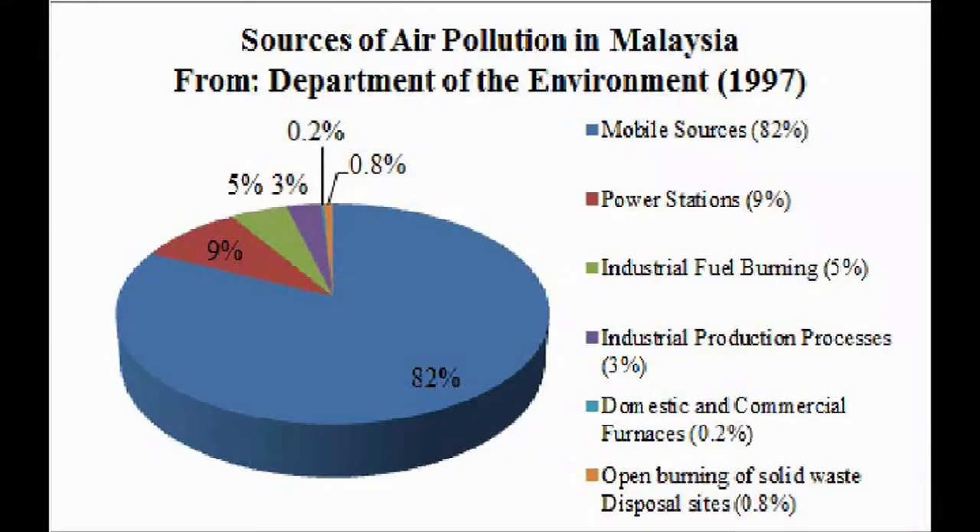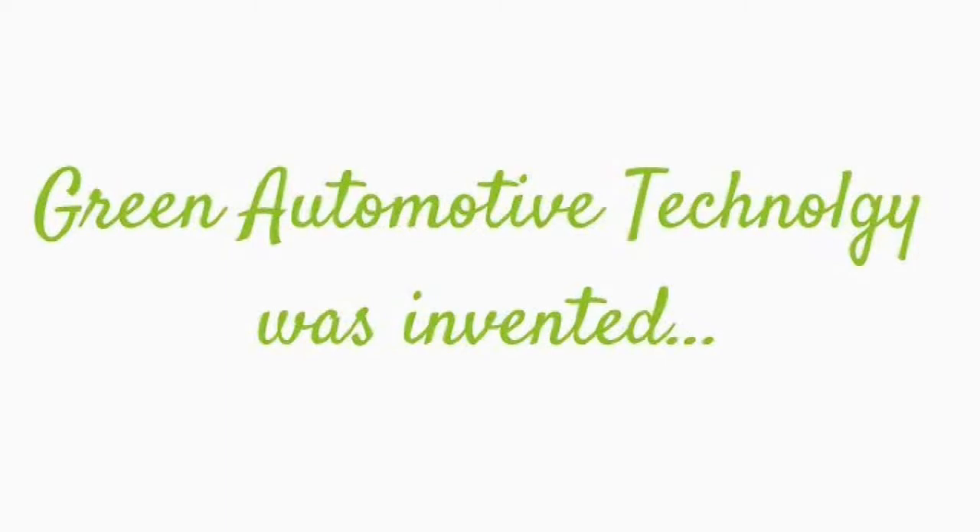From the statistics provided by the Department of Environment in Malaysia, the highest source of air pollution is the mobile source, which contributes up to 82%. In order to overcome the air pollution problems,